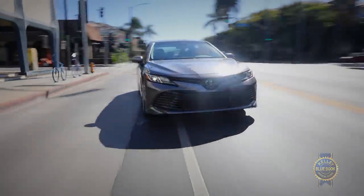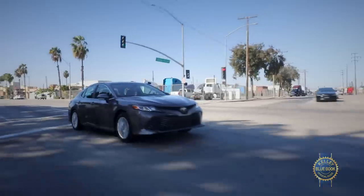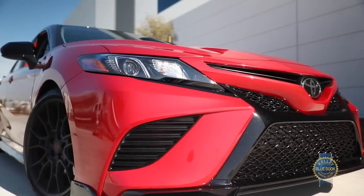I previously described this generation Camry as your responsible cousin with the stable job at the city planning office, except what she's like on the weekend when things get cray. Since we last chatted, Toyota added a sassy TRD Camry to the lineup. The TRD is like that same responsible cousin, but on a bachelorette weekend at Cabo San Lucas.